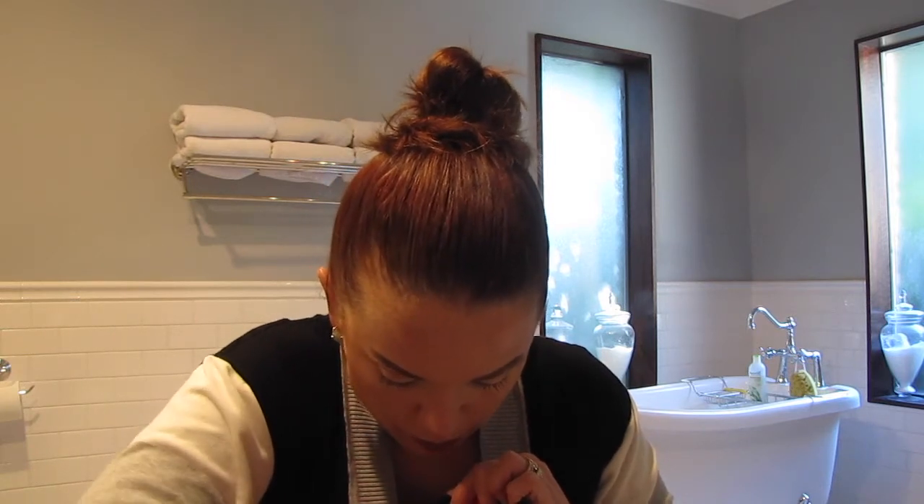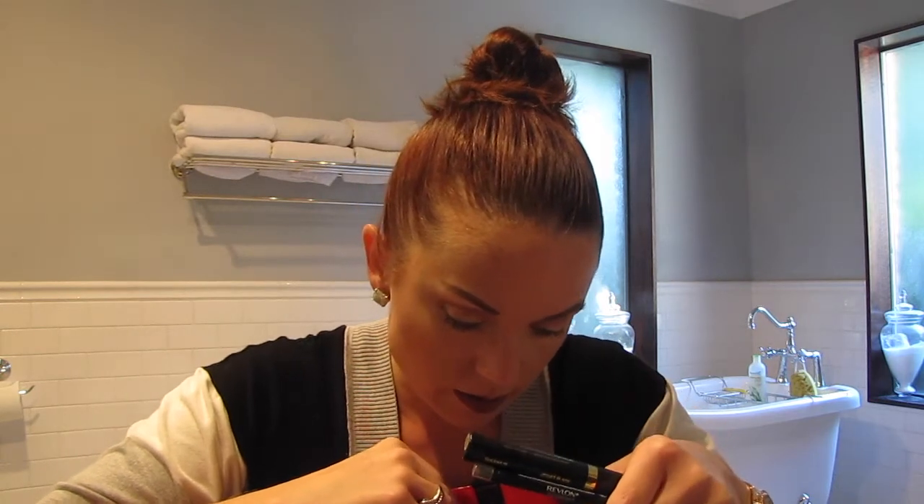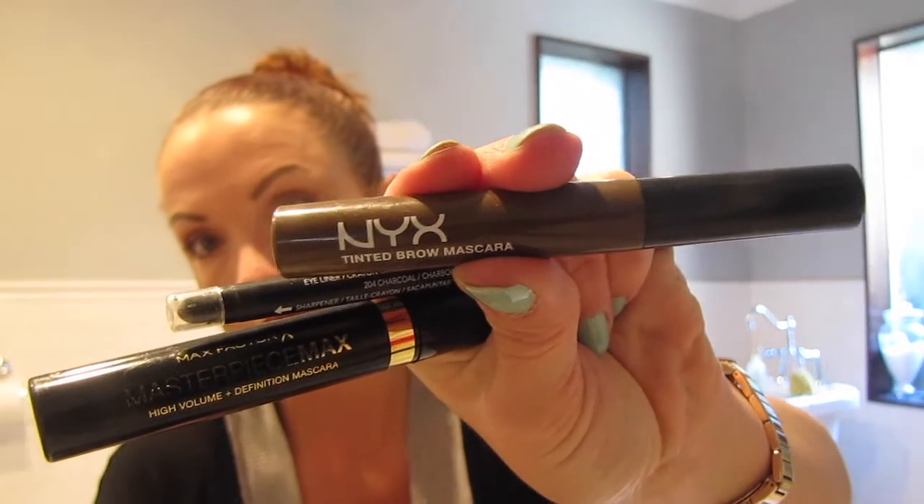Let's talk about brows. I have been using the good old drugstore L'Oreal Brow Stylist Definer in the color Brunette — it's just a small pencil, just like the Anastasia and the NYX one. And I've been setting it with the NYX Tinted Brow Mascara. Very nice, keeps the brows in place. Doesn't make them feel real thick or like you've got super-hold hairspray on them.